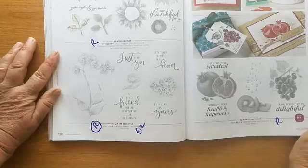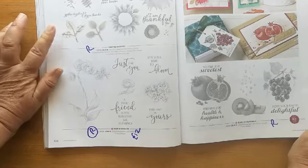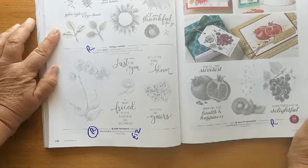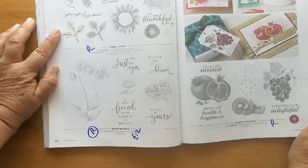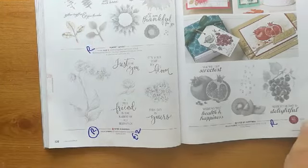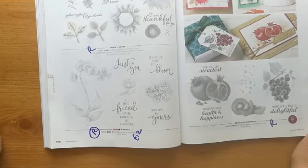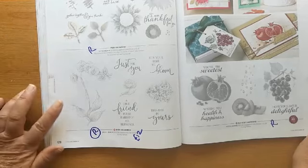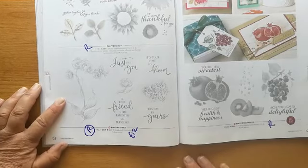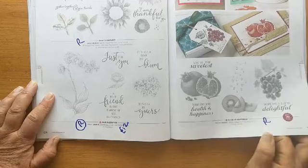So here we are on pages 128 and 129 — all three of these stamp sets are going. 'Painted Harvest' is a stunning set — makes lots of things other than flowers: we made lions out of it, we made hedgehogs, all sorts of things. It also matched the leaf punch, and that leaf punch is also going — one of my go-to punches for a little bit of foliage. 'Rare Blessings' is going, now discounted to £12 as of today. Then 'Slice of Happiness' with the grapes, pomegranate, and kiwi — that's also retiring.